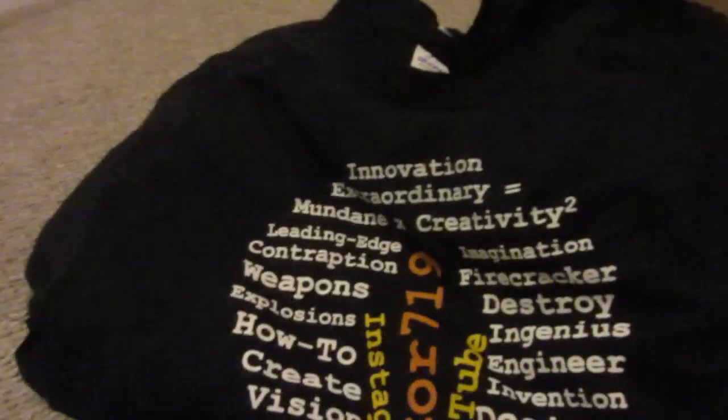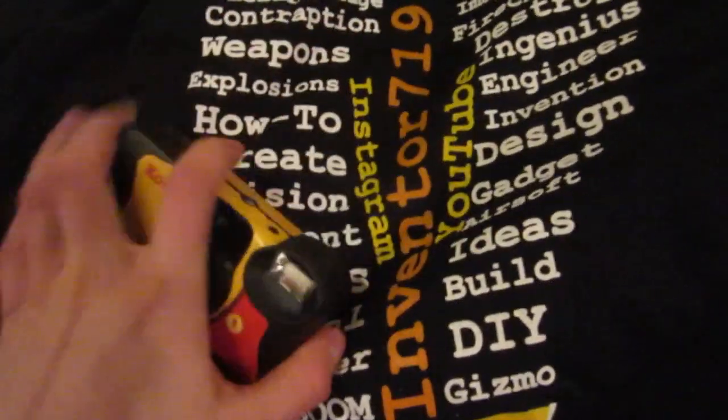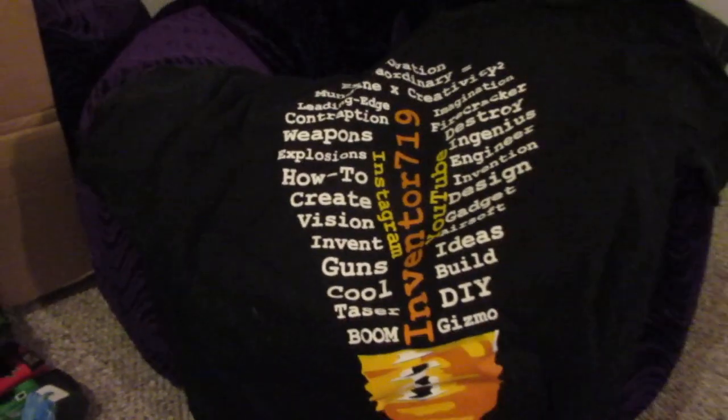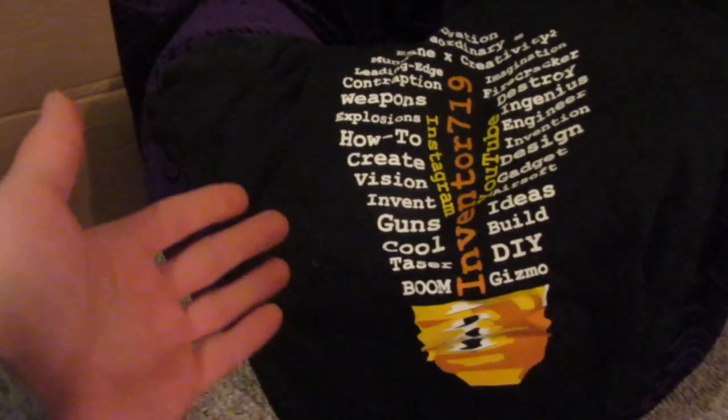I'm sorry about the camera work, but I wanted to do this in one take so I could get it to you guys as soon as possible. Because if you buy it now — if you live in Canada or the States — you should get these before Christmas if you want to give them to someone, or if you simply want the camera to make something with. I really appreciate you guys watching. If you want to check out my website, and also I have an Instagram page — just inventor719 — I try and post as much as I can. Please stay tuned for more awesome videos.